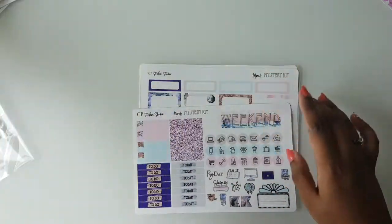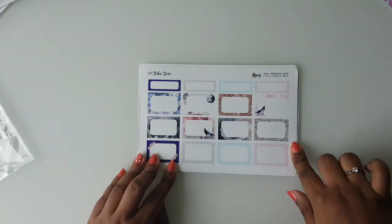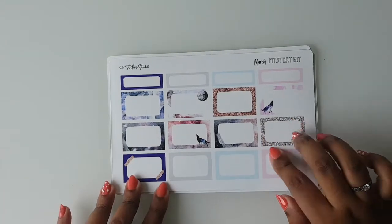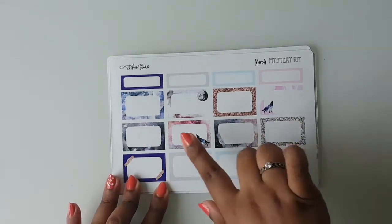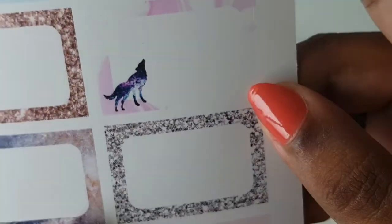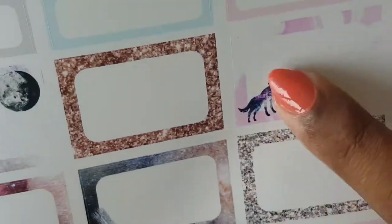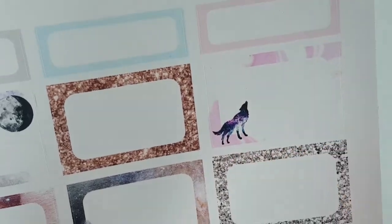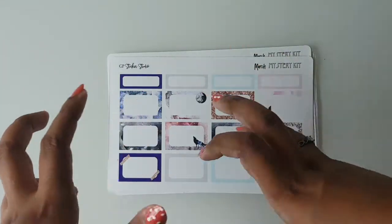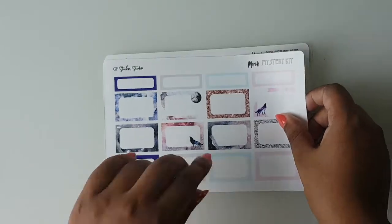The second sheet is done, and then you have another sheet of half boxes — some plain and some with designs — along with this gorgeous wolf element. It reminds me of those galaxy doughnuts from a viral Facebook video. It is just so cute and pretty.